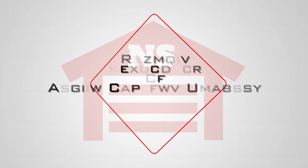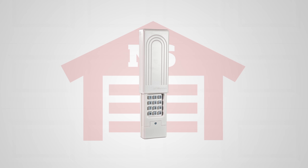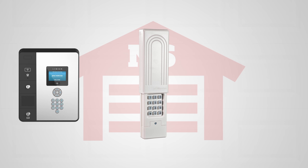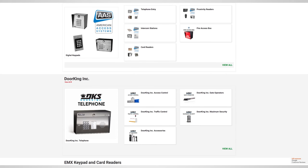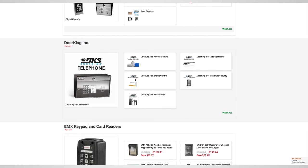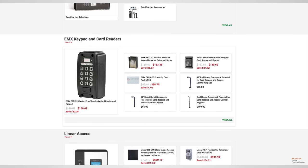We carry a large selection of access control systems from basic residential door keypads to professional and even industrial state-of-the-art access systems and everything in between. So if you're looking for a new or a replacement access control system, at NorthShoreCommercialDoor.com we got you covered.